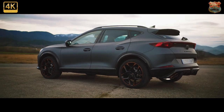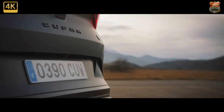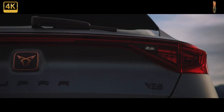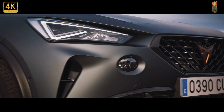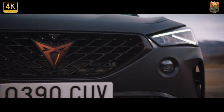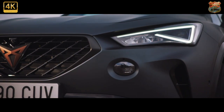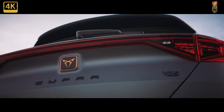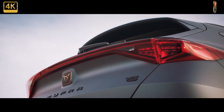We're testing it here in second-rung V2 1.5 TSI spec and, yes, the beady-eyed among you will have spotted that the images aren't of the V2. Sadly, we couldn't get our test car photographed, but to me the V2 loses little of the VZ2's visual appeal. The Formentor is a decent-looking thing, to the point where non-car friends were interested to know what it was when it was parked up outside my house.